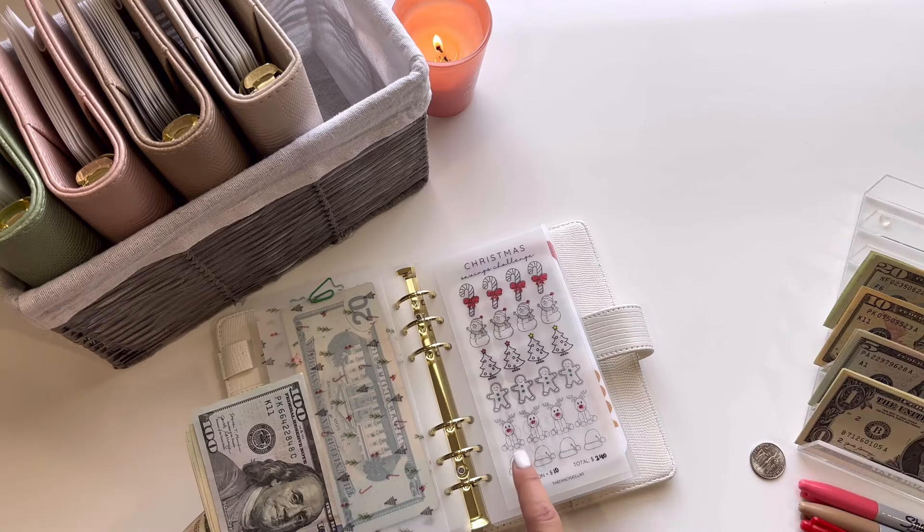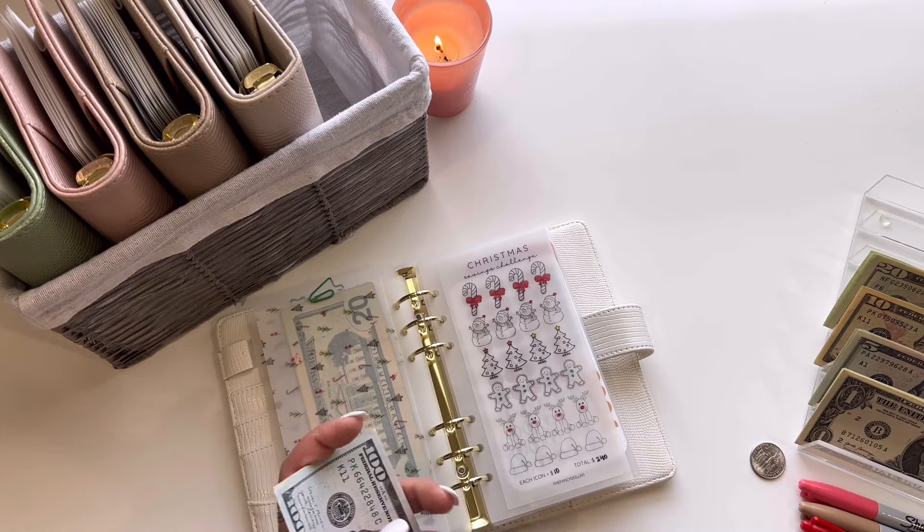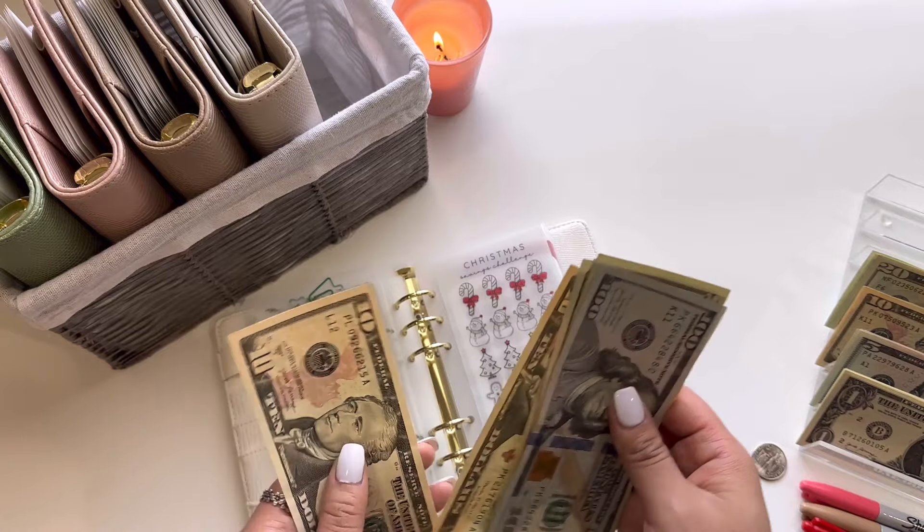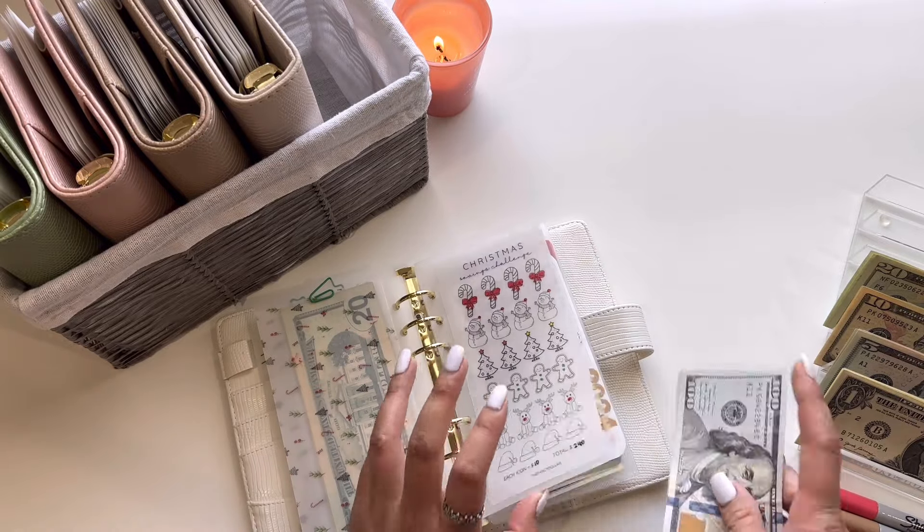I am going to finish coloring the reindeer. Each icon is $10, so that is the last of the reindeer row, and we will have four icons left which is $40. So now this challenge has $200. Yay, $200!